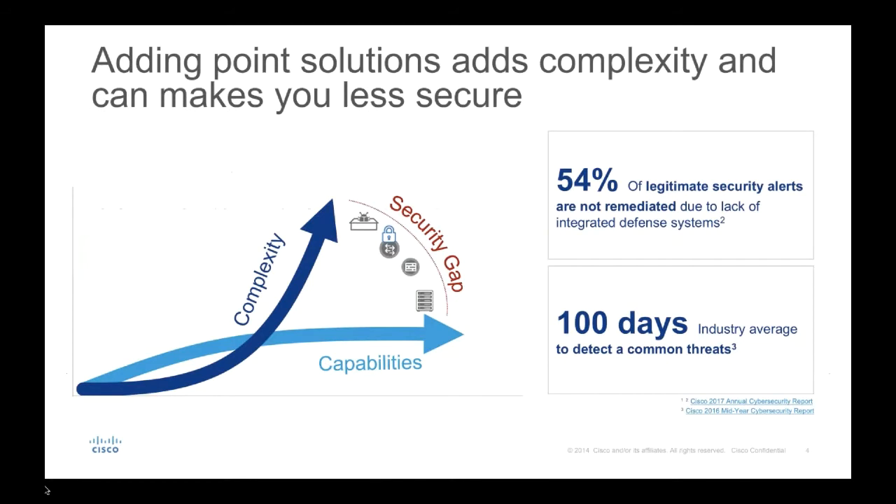The graph on the left shows that as we continue to add security solutions, products, and vendors to our environment, complexity goes up — but the capabilities curve essentially flattens out, creating a security gap. Customers tell us there's a tremendous amount of information coming at them that eventually becomes noise. 54% of legitimate security alerts are not remediated due to the lack of integrated systems. You may have lots of data coming at you, but you're not sure what to act on or when. The industry average is about 100 days from when a threat initially enters an environment until it's detected.